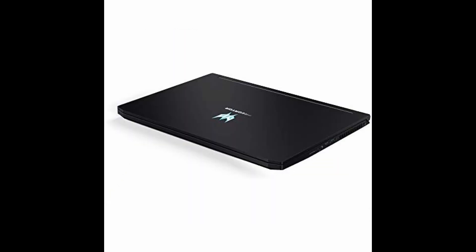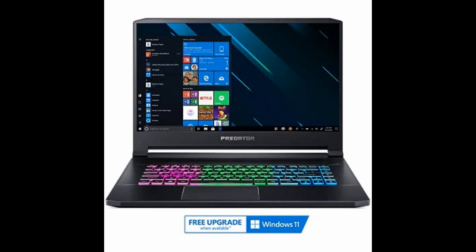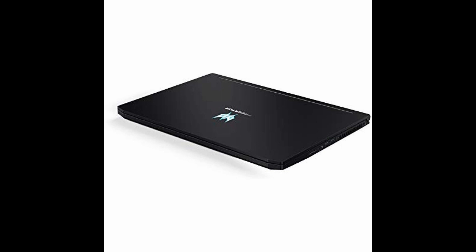Despite these minor drawbacks, the Acer Predator Helios 300 remains an excellent investment, offering an incredible gaming experience with a beautiful display, powerful performance, and a comfortable keyboard. Its slim design and Wi-Fi 6 support make it perfect for gaming on the go.